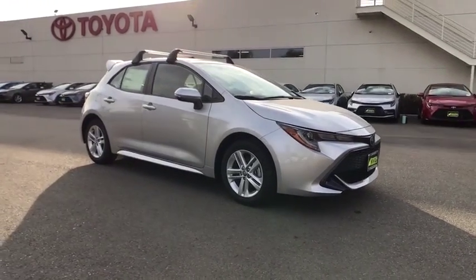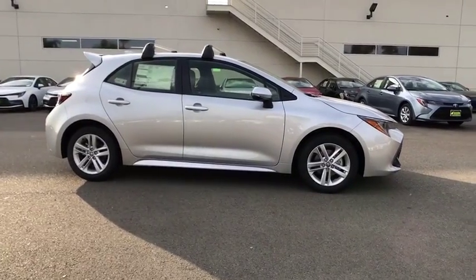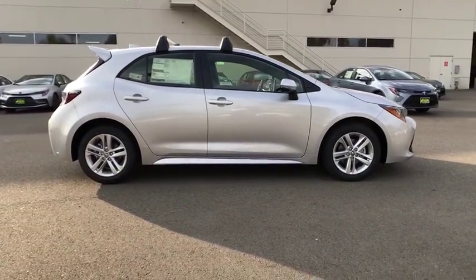Come test drive the 2020 Toyota Corolla Hatchback. The Toyota Corolla Hatchback will make you smile. The performance and shifty driving experience will certainly leave you wanting more.